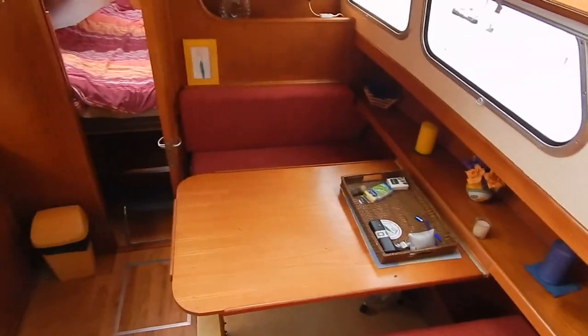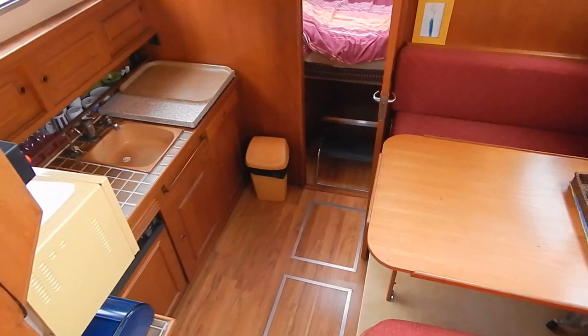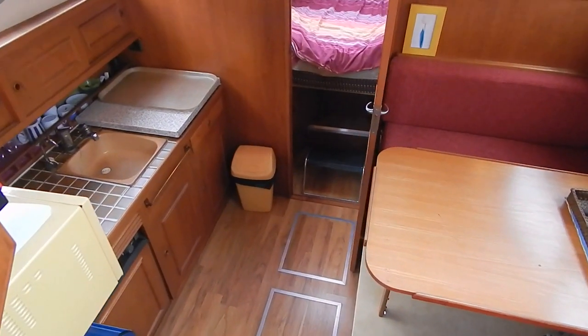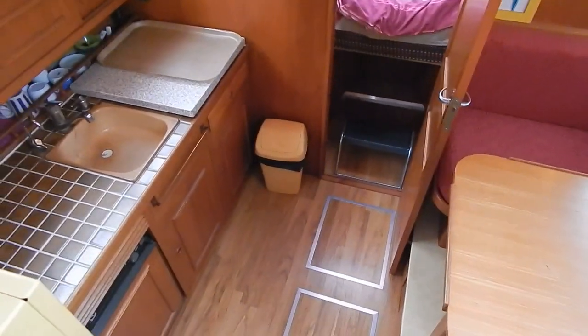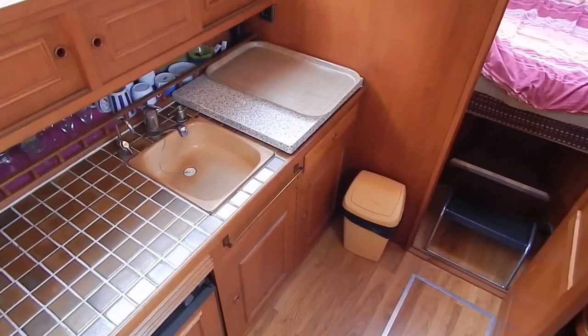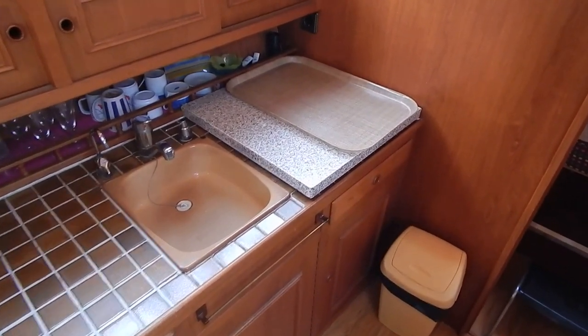Really open plan. Just looking down onto that dinette, which converts to a spare berth. Galley with fridge and three-ring burner.